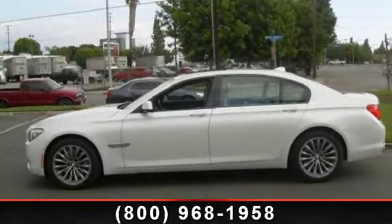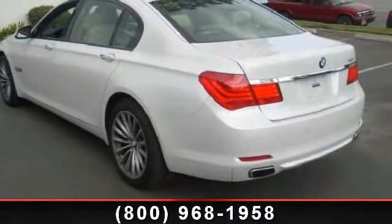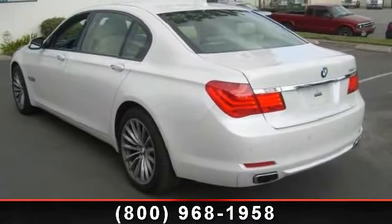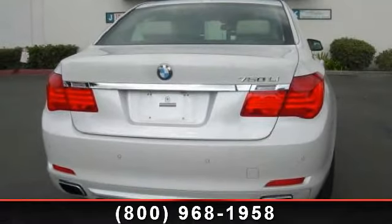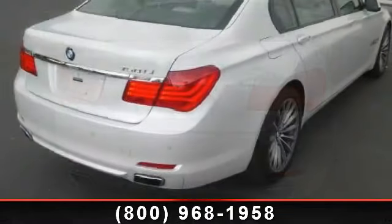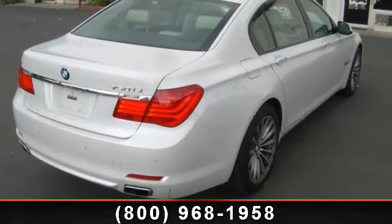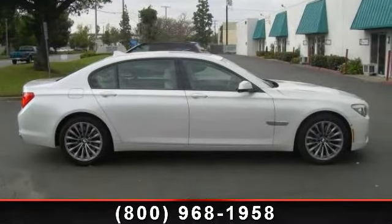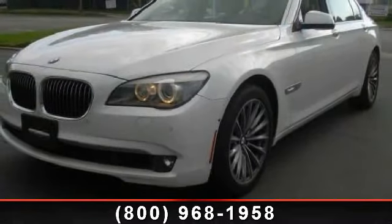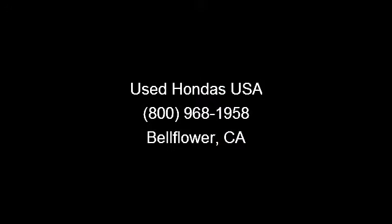Let us put you in the driver's seat today. Call or click to schedule a test drive. Check it out.